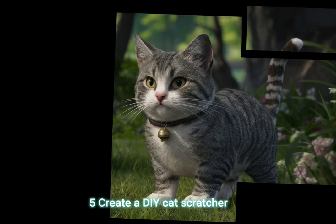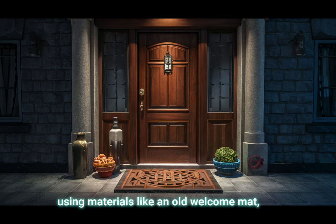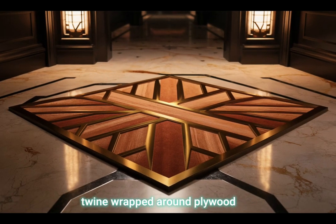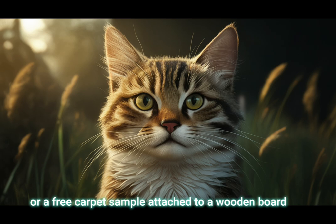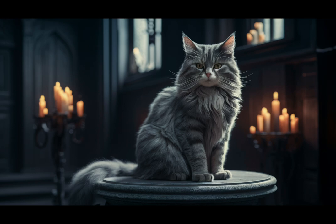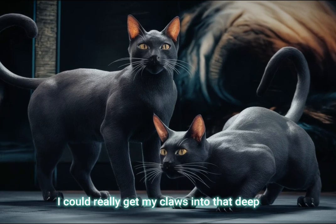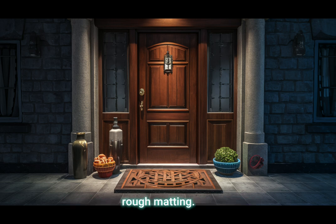Tip 5: Create a DIY cat scratcher using materials like an old welcome mat, twine wrapped around plywood, or a free carpet sample attached to a wooden board. That would work very well. I especially like the welcome mat idea. I could really get my claws into that deep, rough matting.